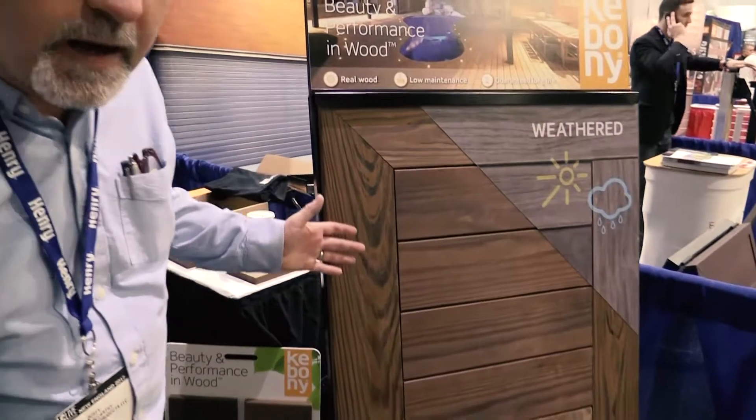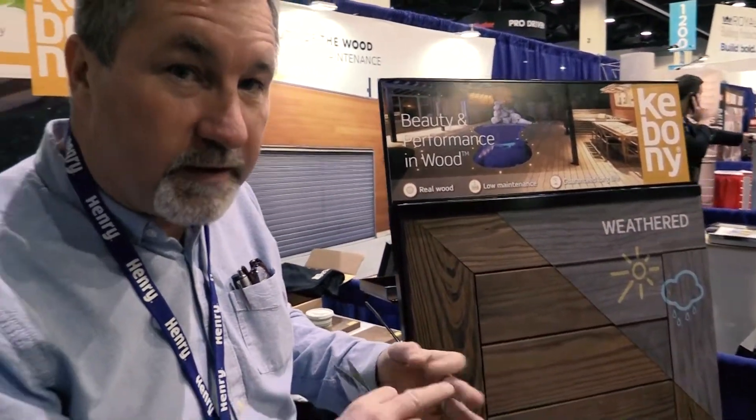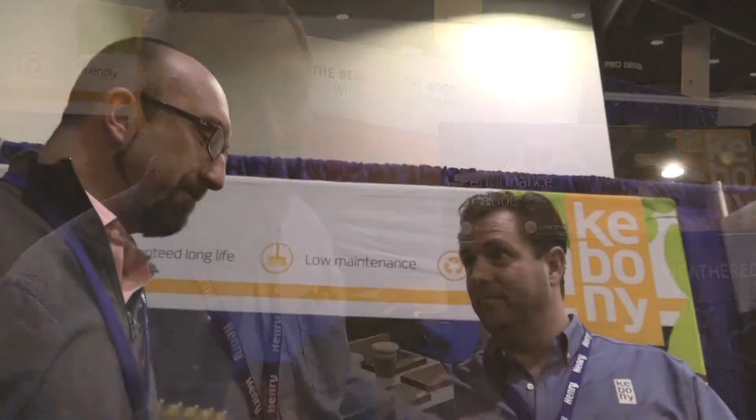Guys, I'm here to talk to you about the new Kebany decking — it's an incredible product. This product comes in 5 quarter by 6, it comes in 10, 12, 14, and 16 even lengths. It's like no other wood product out there.